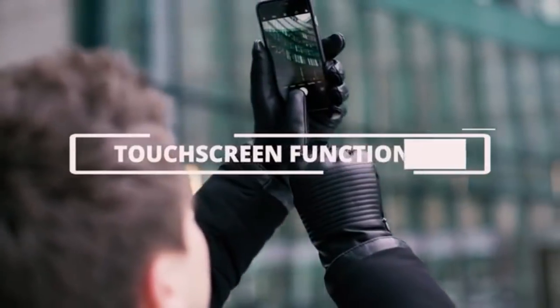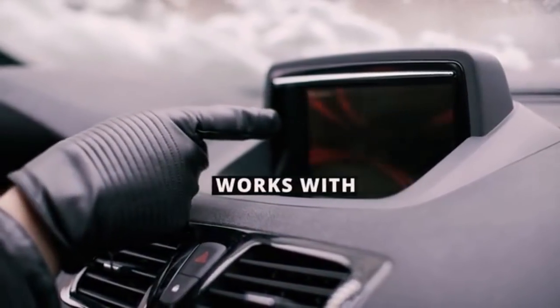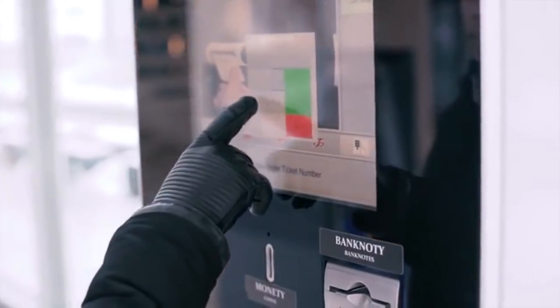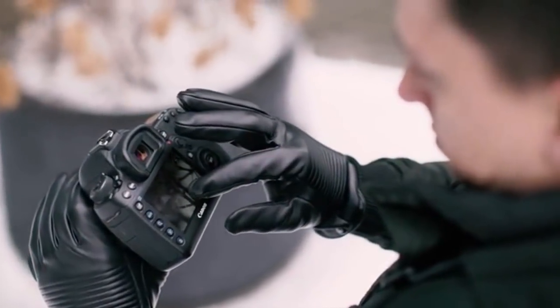Built-to-last touchscreen functionality will work with all devices — from smartphones, tablets, and car navigation systems to ATMs and ticketing machines. Keep your hands warm while connecting with the world.